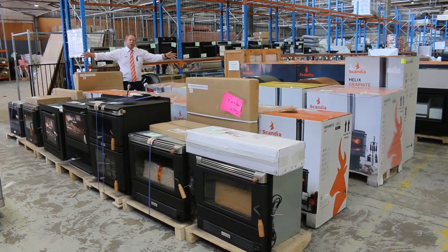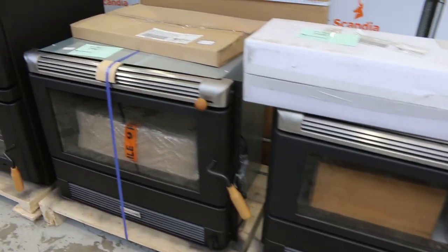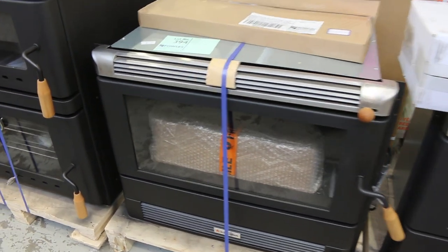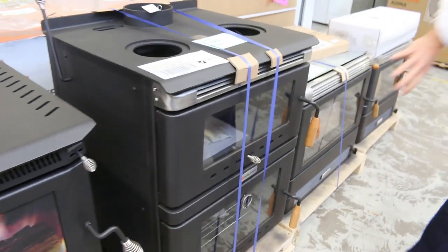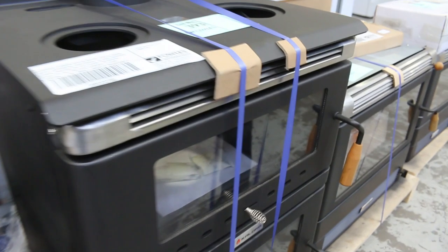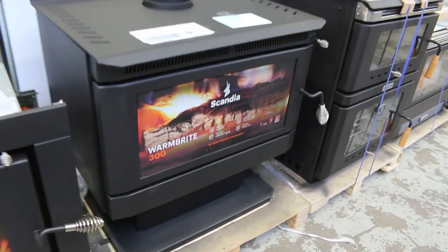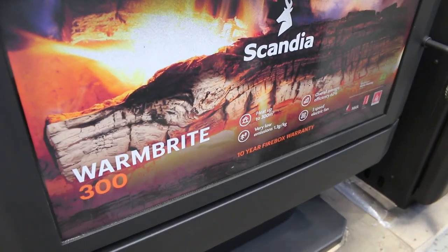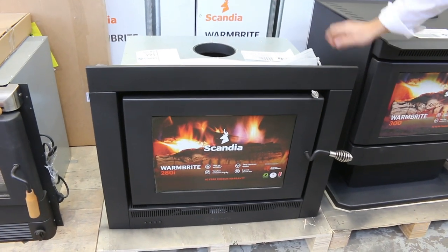We've had a full truckload of wood heaters delivered this week — absolutely sensational. There's a good range of in-builts and freestanding. There's one with the wood heater on top, the oven at the bottom, and cook tops on top as well — quite an interesting one. There's also a big 300 square meter freestanding unit, the Warmbrite 300. All of these come with three months warranty and they're in really good nick. Some are even still boxed up, so really good buying there.